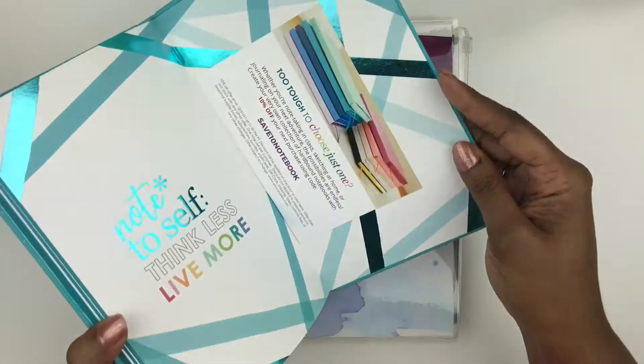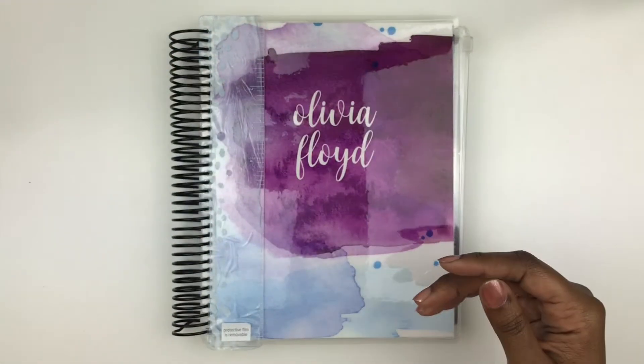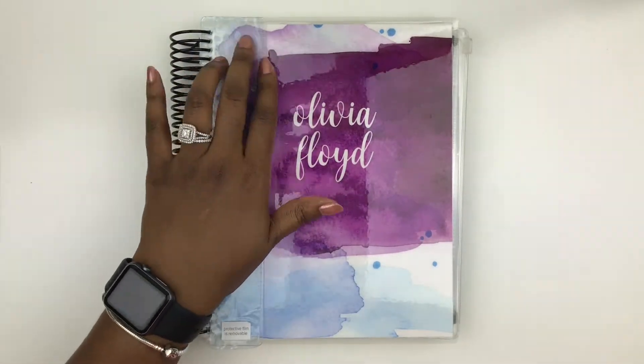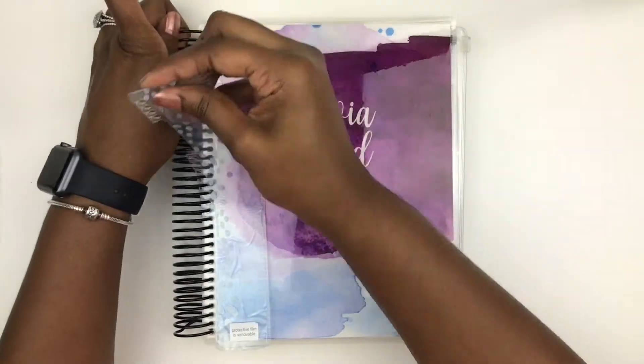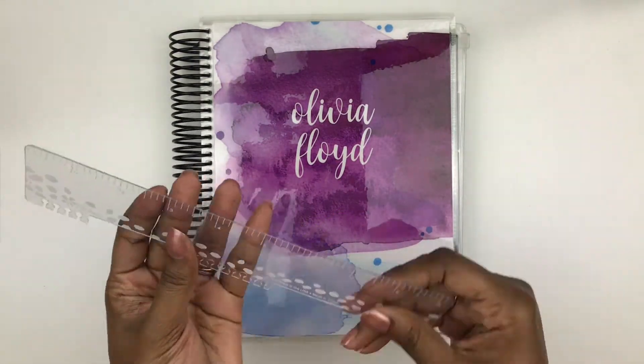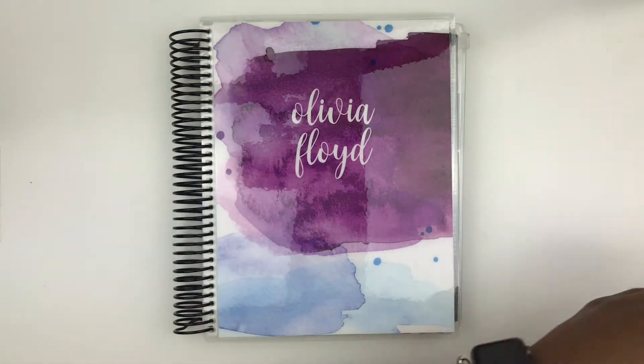I know there's a coupon code in everyone's notebook for 10% off. So let's go ahead and get into the planner. I do use these rulers — I like to use them to help me get my washi and stuff off.